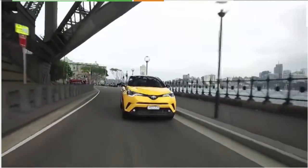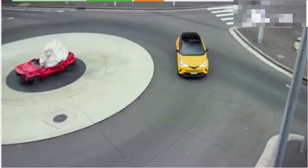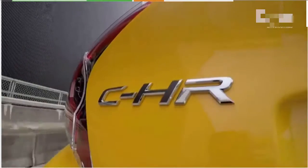The C-HR offers fairly strong value, and I'm a fan of the strong standard safety equipment Toyota has loaded up the car with. You've got autonomous emergency braking, active cruise control, rear cross-traffic alert, and blind spot monitoring — all standard across the range. That is excellent to see, and Toyota should be commended for it.